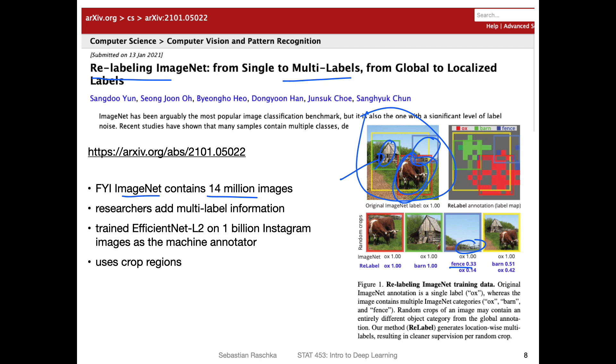In this project, researchers are relabeling ImageNet by adding multiple labels per image. They use machine learning to do that, because it would take enormous resources to look at all 14 million images manually. It's kind of a chicken-and-egg problem: the dataset trains the model, but the model can then be used to label the dataset. Here they use a different dataset — 1 billion images from Instagram — and train a model called EfficientNet to become a machine annotator for the 14 million ImageNet images. They use cropped regions, applying a classifier to each smaller region to obtain class labels, giving a multi-label context for each image.